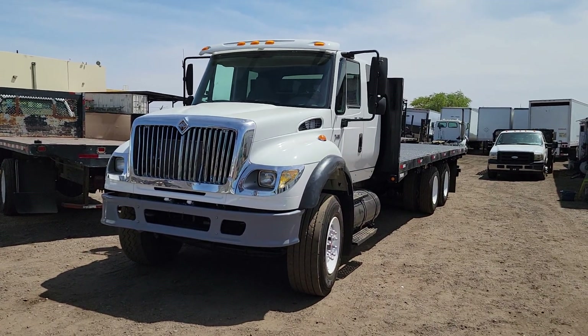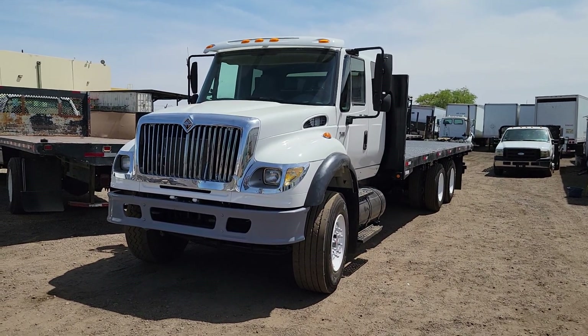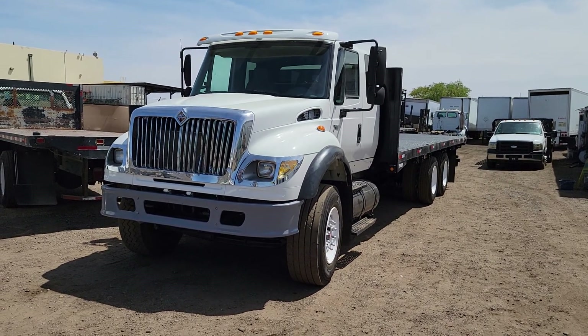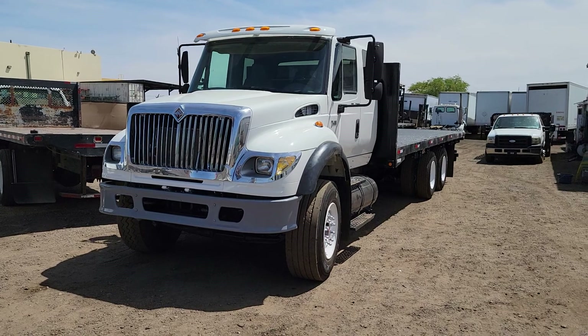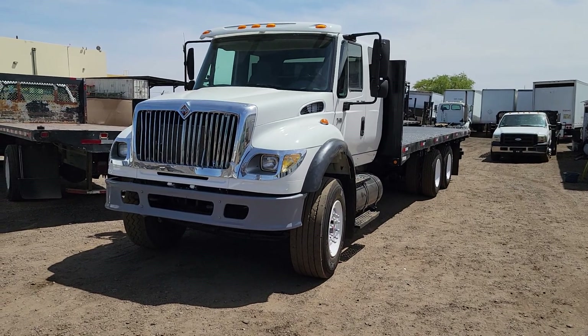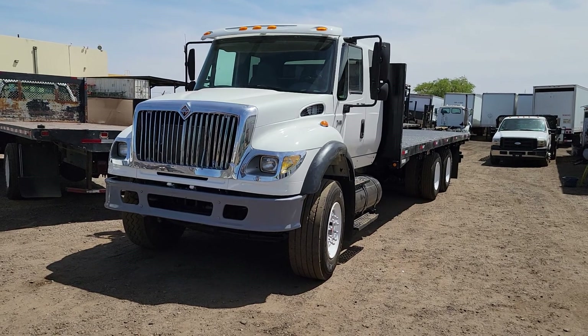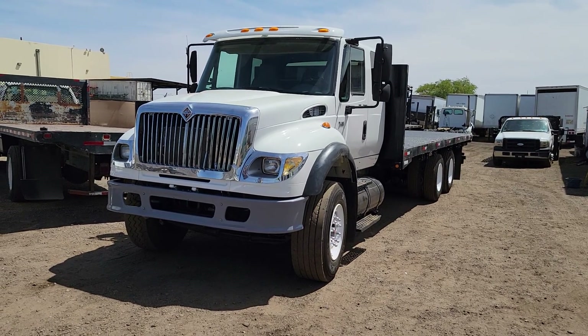Hello everyone, welcome to CTL Truck Sales in Phoenix, Arizona. CTL Truck Sales has been in business continuously for 37 years. We've sold over 6,000 trucks and trailers. Our website, if you'd like to see all of our inventory, is ctltrucksales.com.